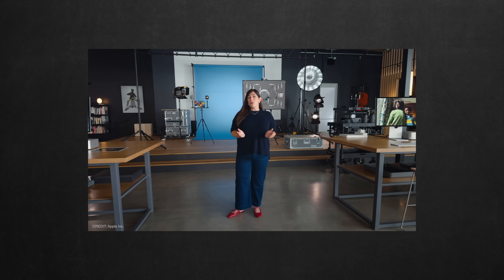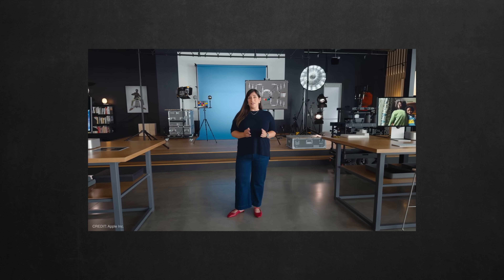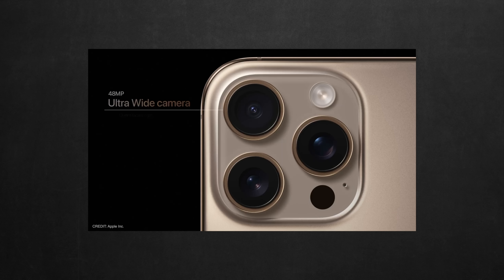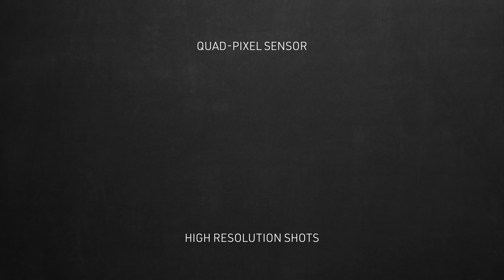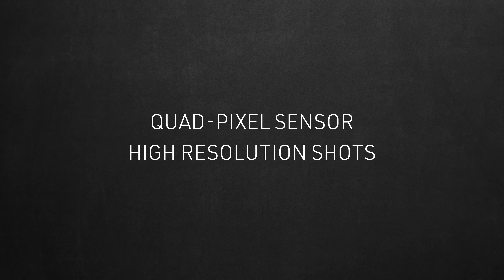Apple got us all hooked when they said this about the new 13mm camera in their photography segment of the keynote: 'We are introducing a new 48 megapixel ultra-wide camera. It has a new quad-pixel sensor for high-resolution shots with autofocus.' The magic words here are quad-pixel sensor and high-resolution shots.